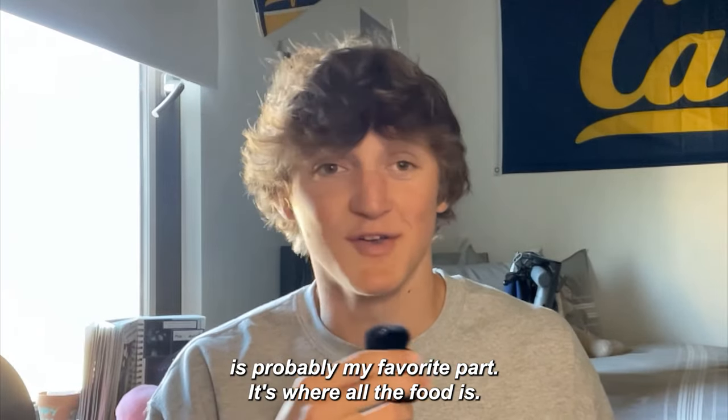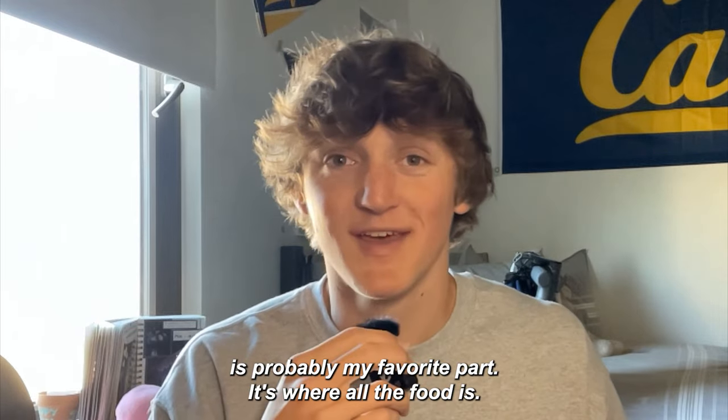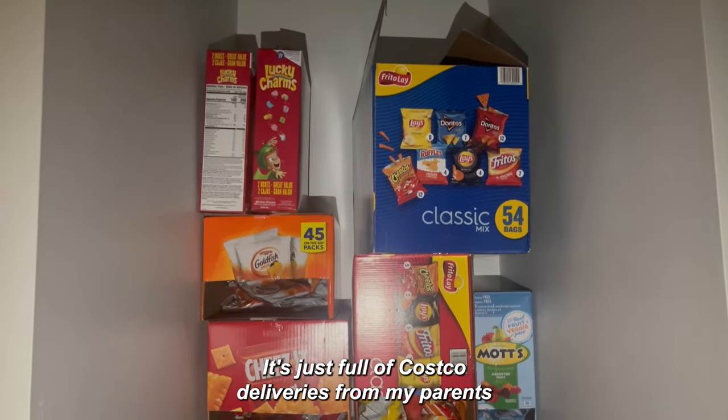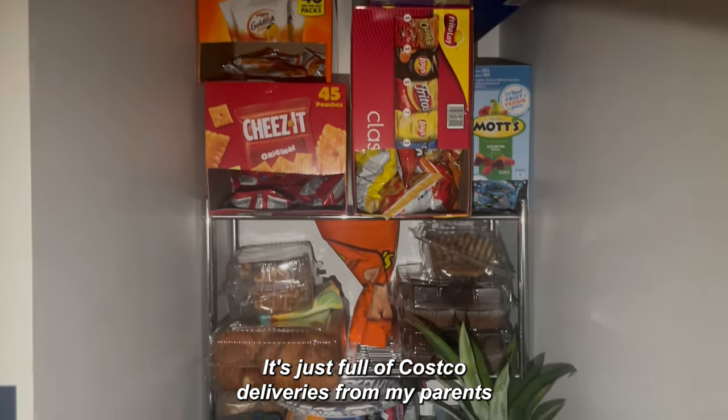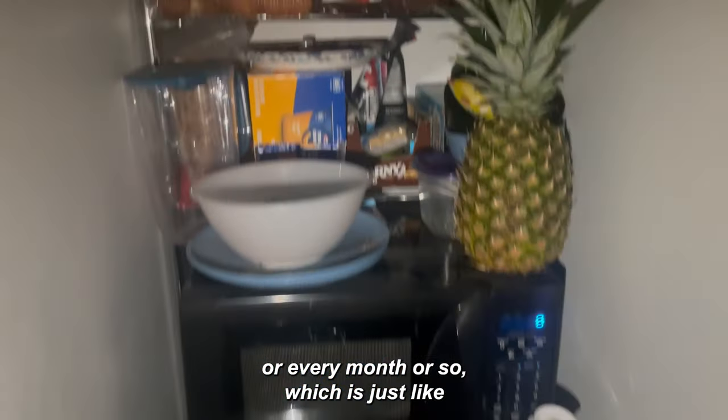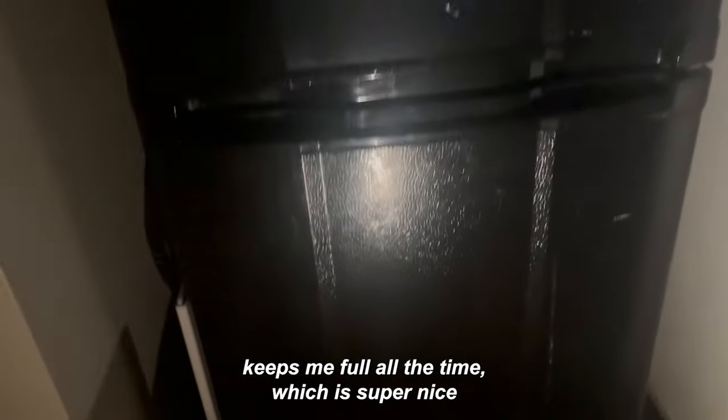The last part of the room I wanted to show is probably my favorite — it's where all the food is. Me and my roommate share a middle section, and even though he doesn't really eat any of it, it's just full of Costco deliveries from my parents that they're lucky enough to send me every few weeks or so, which just keeps me full all the time.